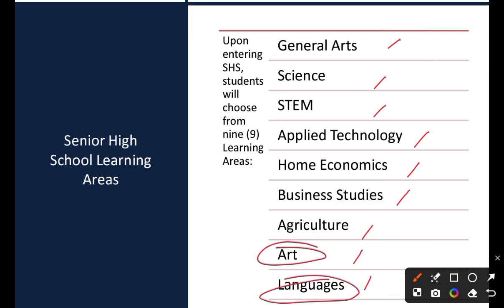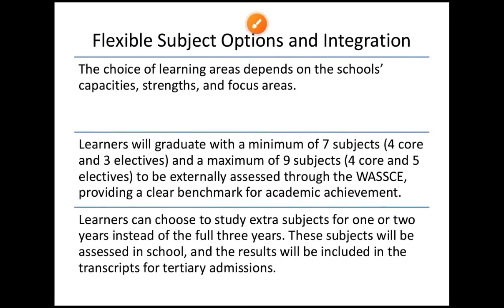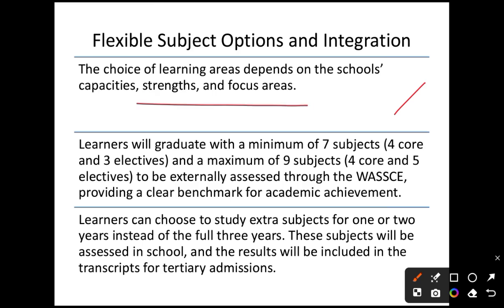For business — and STEM as well — the choice of learning areas depends on the school's capacities, strength, and focus areas.